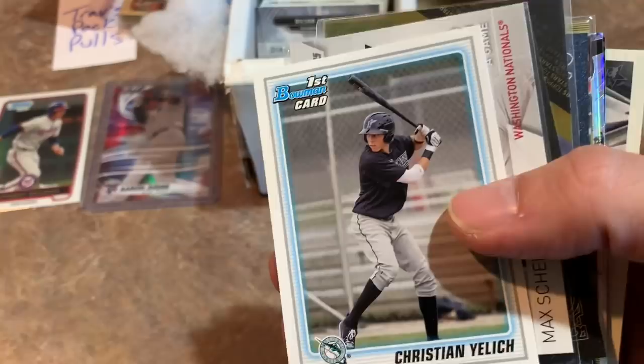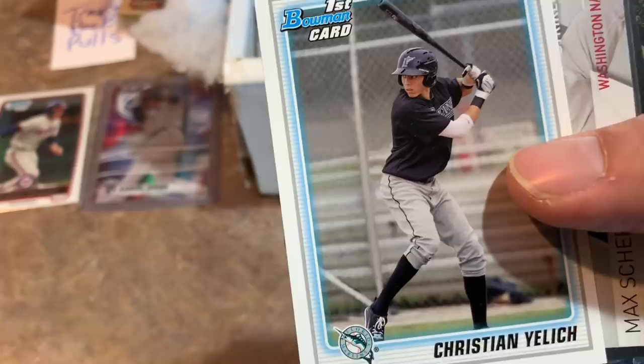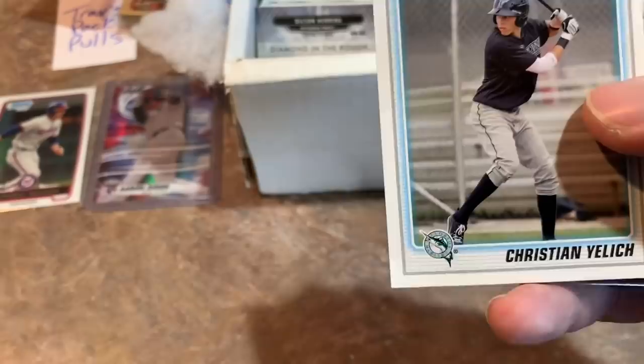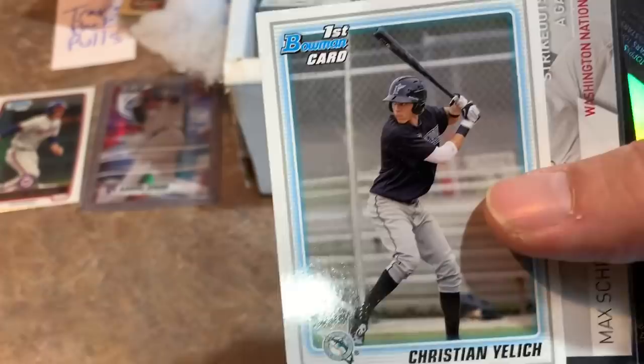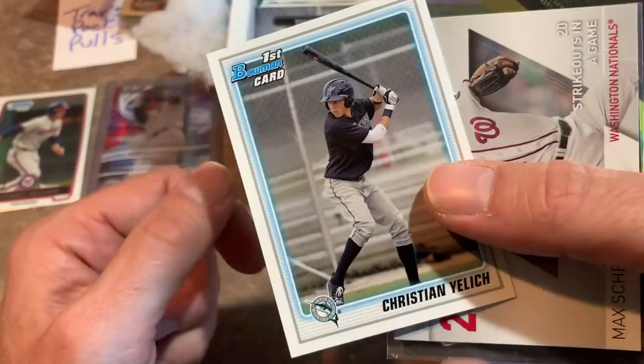We were just after Christian Yelich's rookie card the other day in 2013 Topps Update, and this seller just tosses in Christian Yelich's first Bowman card. I paid $29.99 for the box plus about $10 shipping — $40 total — and I've already pulled an Aaron Judge rookie, Anthony Rendon rookie, two George Springer rookies, an Alex Bregman rookie, and a Christian Yelich rookie card. This one isn't worth quite as much as the 2013 Topps Update, but it's still a very solid card. We're going to get that sleeved up for you, Trav.